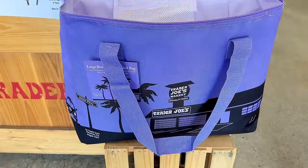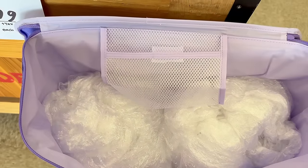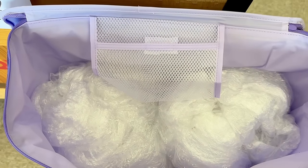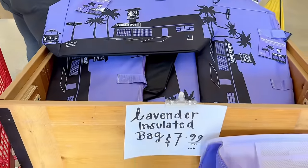The first thing I saw heading straight into the store — how exciting — is the new lavender insulated tote bag. The inside is also a light lavender and has a side mesh pocket where you can keep your receipts. My store didn't have a limit to how many you can buy, and these are $7.99.